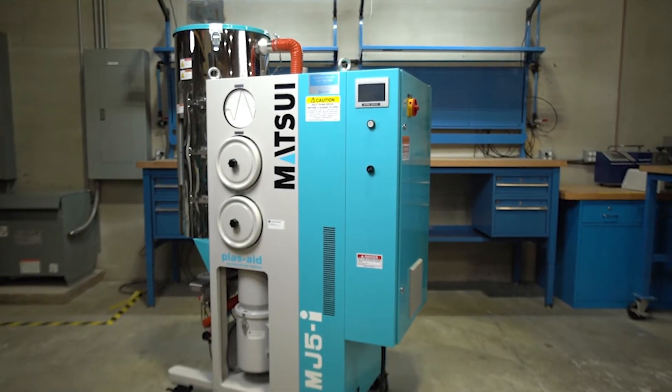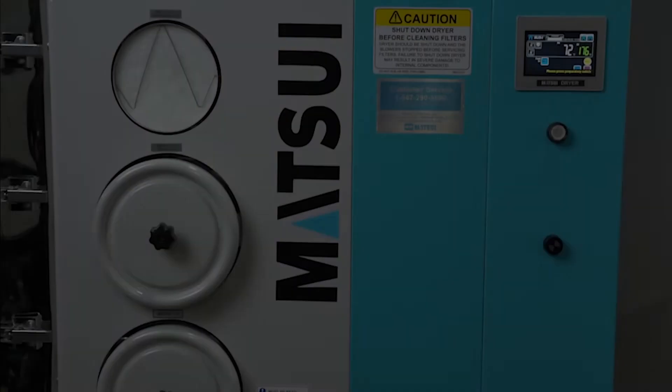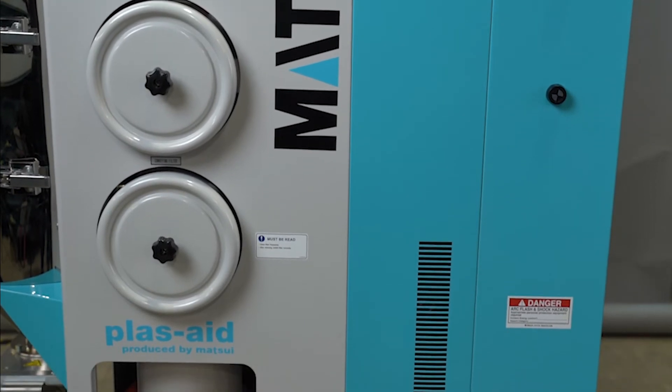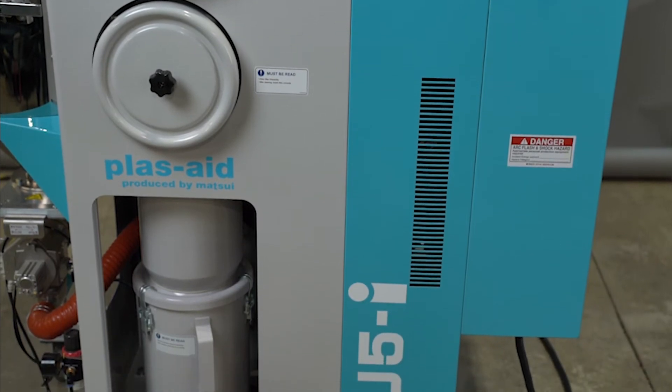The MJ5i dries resin material in half the time compared to our competitors, saving hours of energy with every material change. Plus, its insulated stainless steel construction prevents heat loss, saving even more.